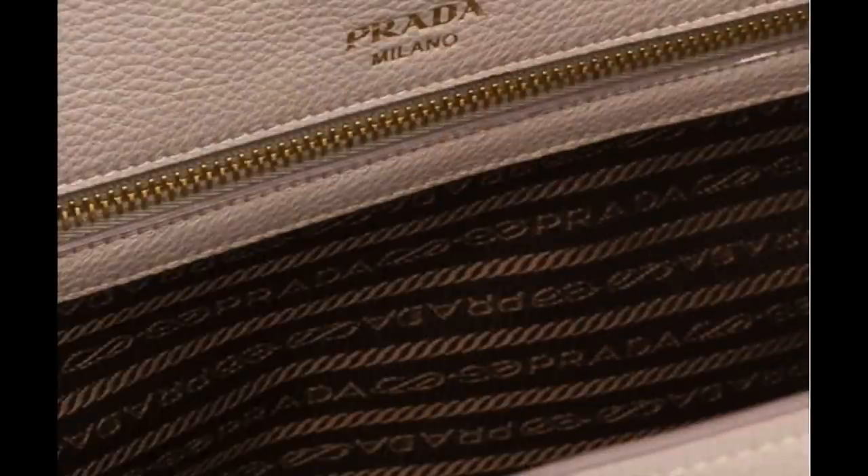Another thing that bothers me a bit about the Prada Galleria is the monogram lining used on the inside — it just doesn't feel or look luxurious. I know Prada uses the same kind of material for their other classic handbags, but I personally feel there's room for improvement. Essentially, I think the Prada Galleria is really losing its popularity, especially because at this price point we now have so many other beautiful options to choose from. And to be honest, I'm quite surprised they are still available.